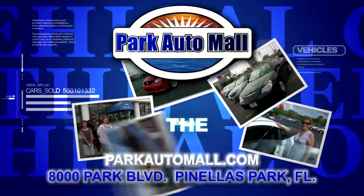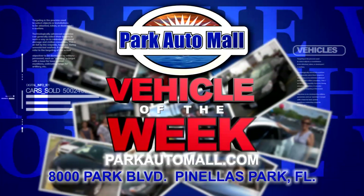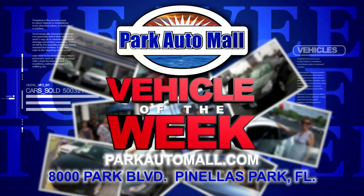Now Park Auto Mall proudly presents The Vehicle of the Week, located at 8000 Park Blvd in Pinellas Park or at parkautomall.com.